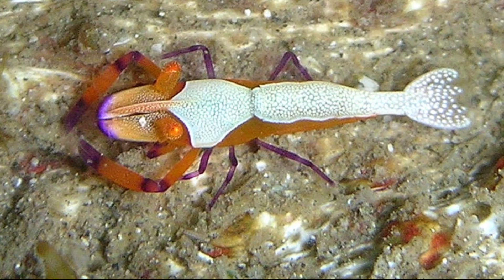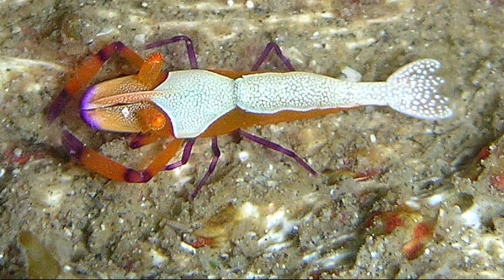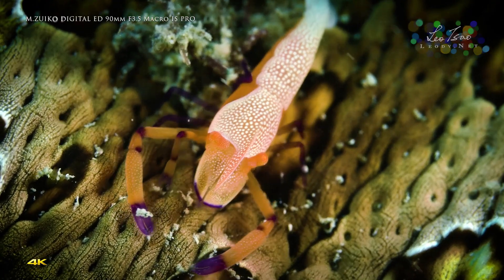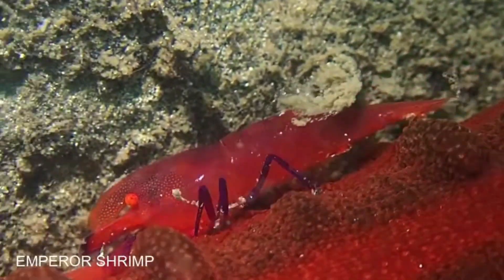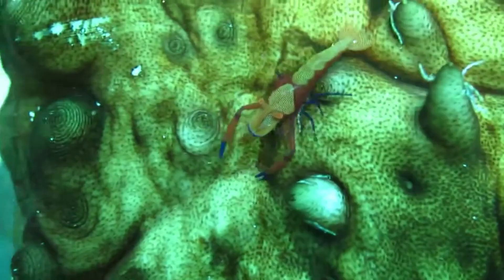Emperor shrimp are typically bright orange and white, with purple-tipped claws and purple walking legs. The white coloration on their carapace can change to match the color of their host. They only grow to a size of about one inch.